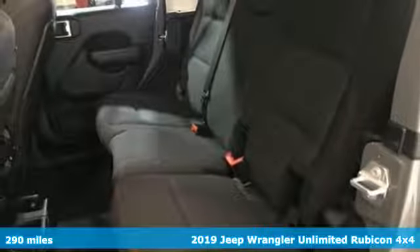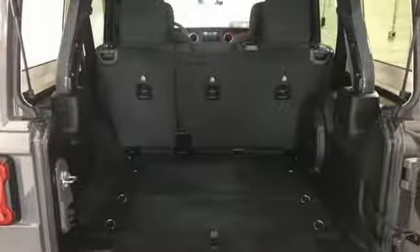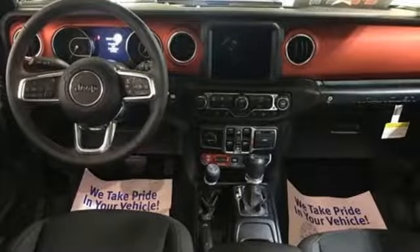It's a new 2019 Jeep Wrangler Unlimited. With four doors and legendary off-road capability, the world opens up to endless possibilities. It's equipped for all your driving needs and wants.